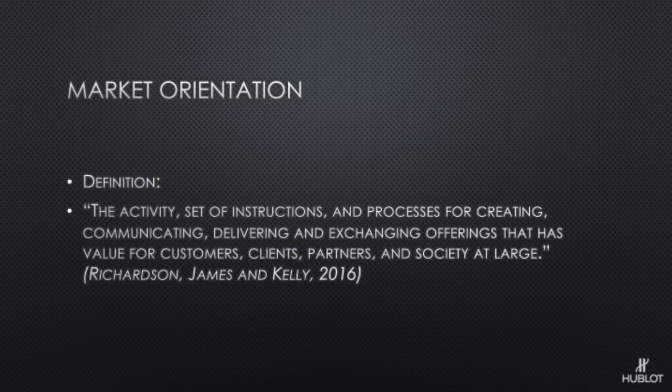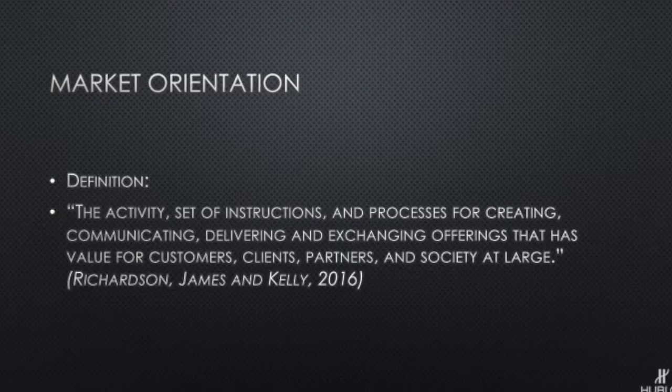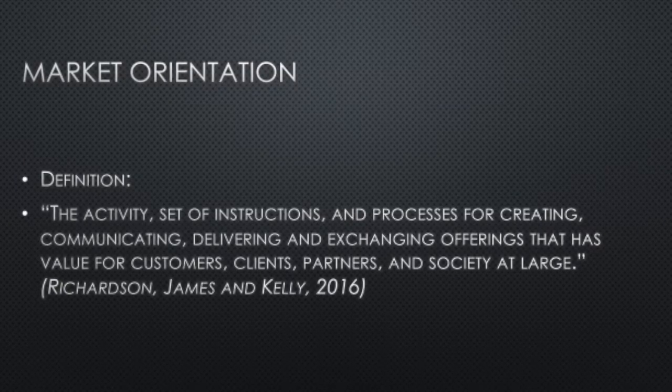So first we're going to start with market orientation. The definition on screen reads: the activity, set of instructions and processes for creating, communicating, delivering and exchanging offerings that has value for customers, clients, partners and society at large. Basically, this means it's when a company researches the needs and wants of the customer and uses that to form or improve the product, including services like online support, chat lines, or repair services. I'm going to show you a couple of slides showing how Hublot uses market orientation to improve their product.